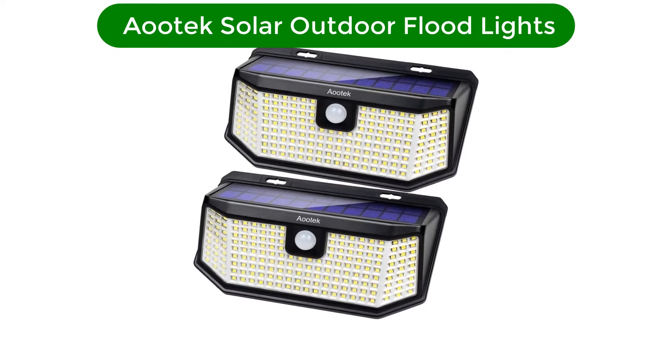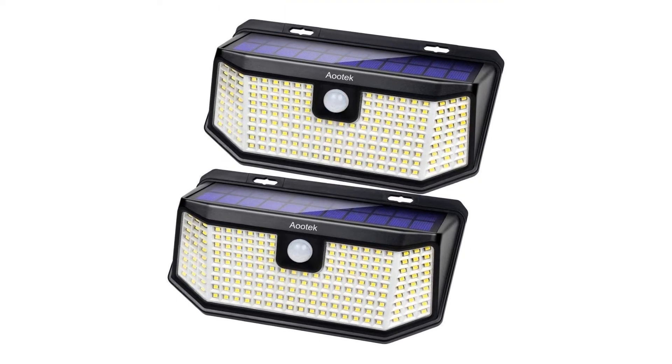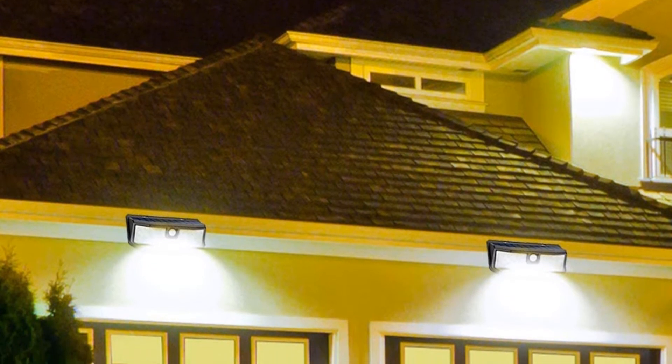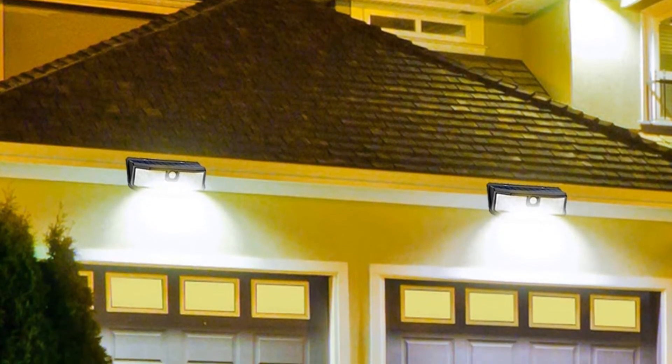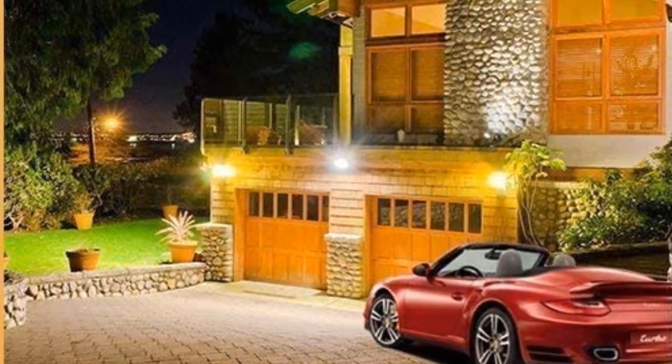Our top pick is Aotec Solar Outdoor Floodlights. These lights from Aotec have motion sensors built in to turn on its array of 128 LEDs when it senses movement. The motion sensor can detect people or objects up to 26 feet away in a 120-degree arc, and during testing, we found it caught everything that crossed its path.